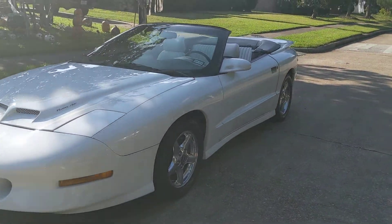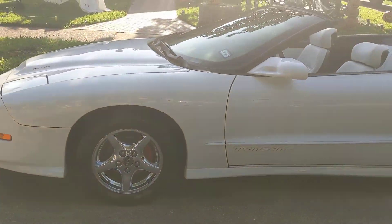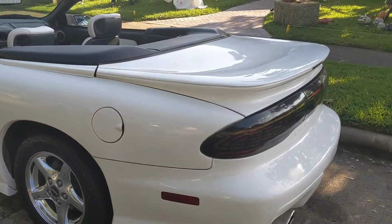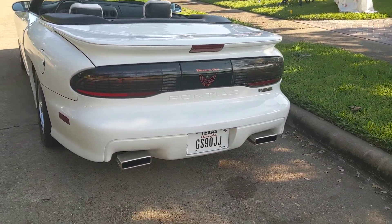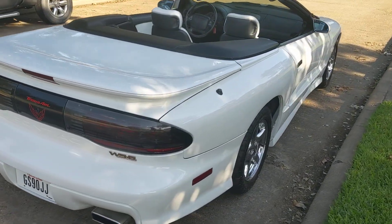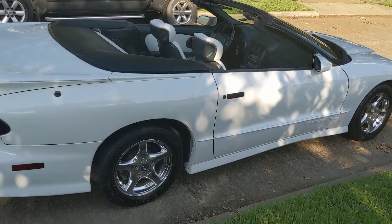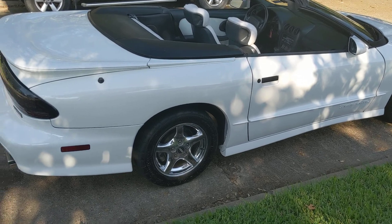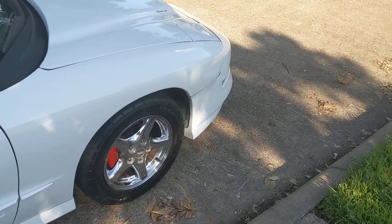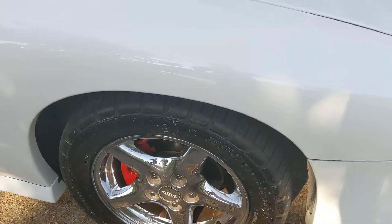Hey guys, I'm going to do a quick video here of the '96 Trans Am convertible that is up for sale right now — absolutely gorgeous car. Everything's been completely gone through. I had to park it here in the shade; it is so hot outside, but I think you can get a better look at it in the shade actually. It's got the chrome wheels and the tires are really good on it, pretty new.